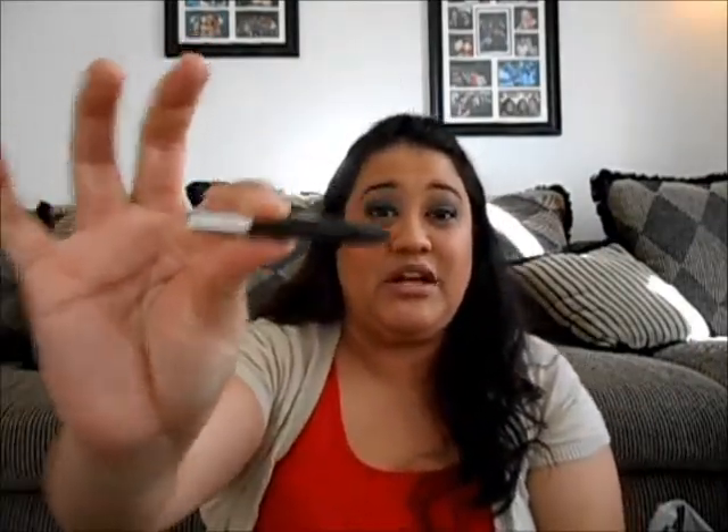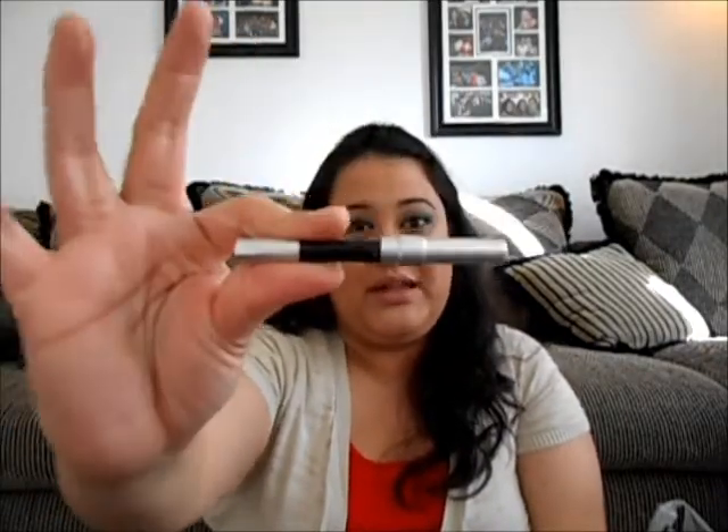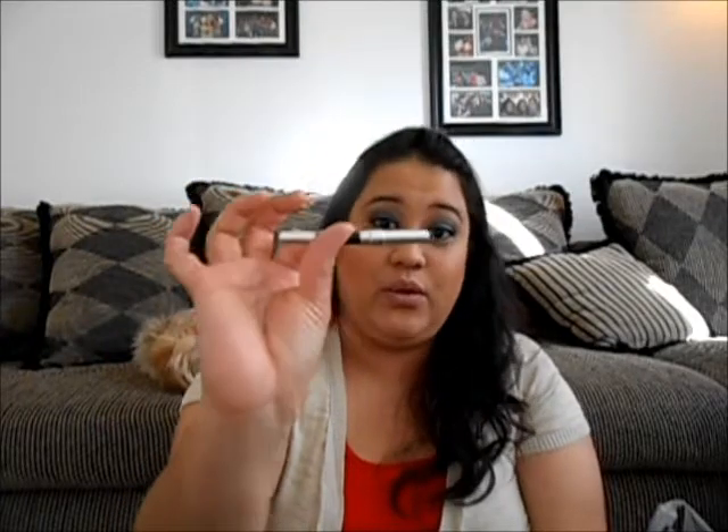The next product is truly a holy grail for me: Urban Decay's 24/7 Glide-On Pencil Liner in Zero. You can see how much I've used this — it was the big full-size one. Perversion just came out and it gives me a true black, but for work it's a little too harsh, so I always come back to my good old staple, the 24/7 in Zero.